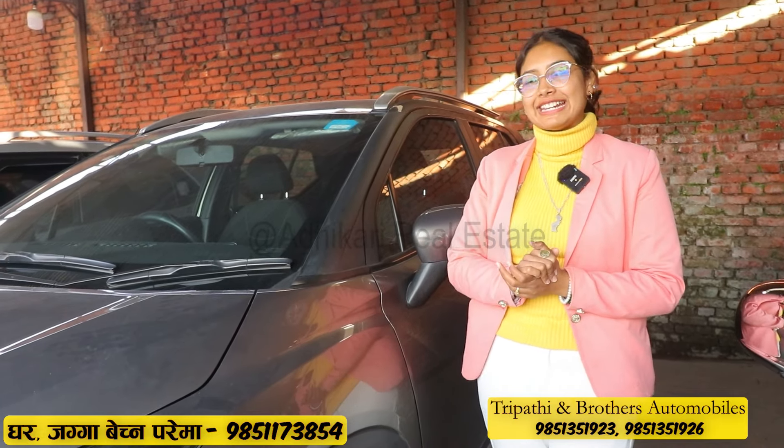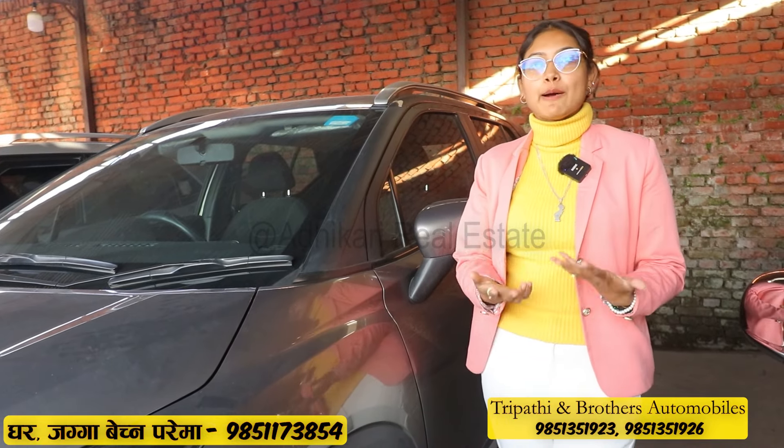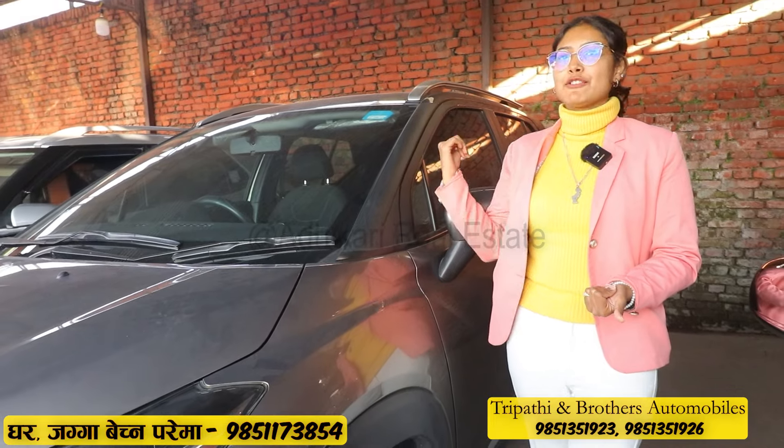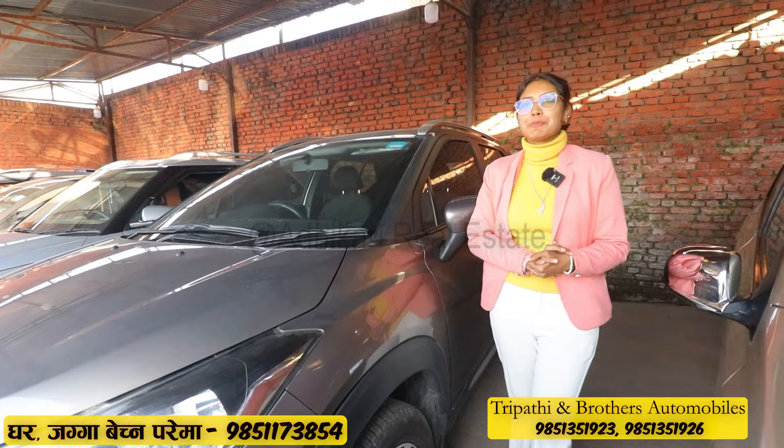The features of the interior include dual airbags, power windows, electric windows, auto AC, the company inbuilt infotainment system, plus a rear-view camera, sensors, defog, and wiper. All features are available.